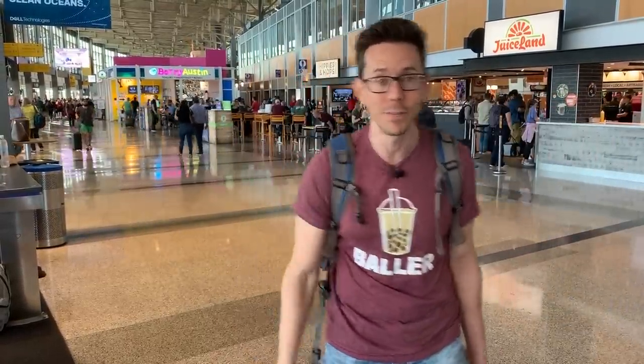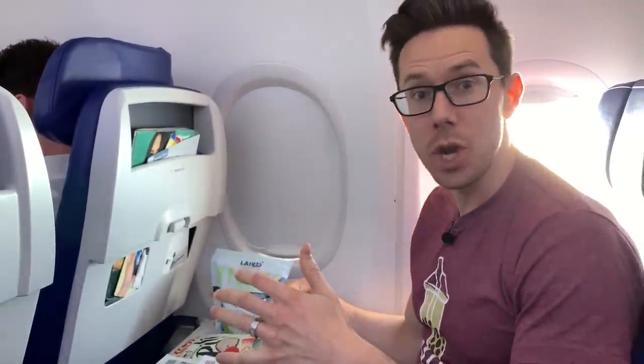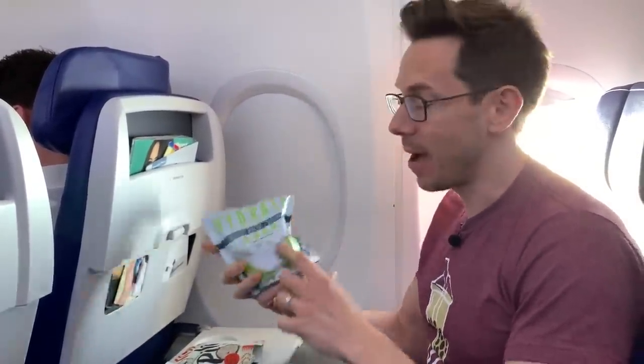I want to hop on this flight and bust out my snacks and show you what I bring for drinks and for food that is healthy, delicious, and you can't even find it on an airplane or an airport. Let's talk about drinks on the airplane first.